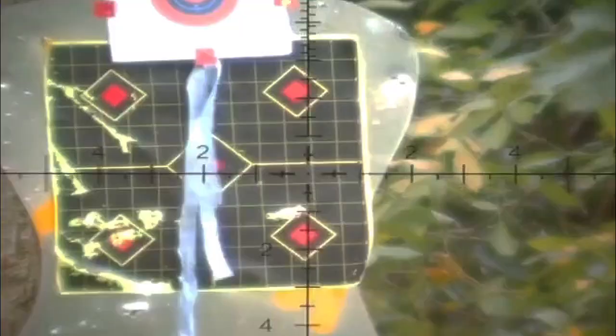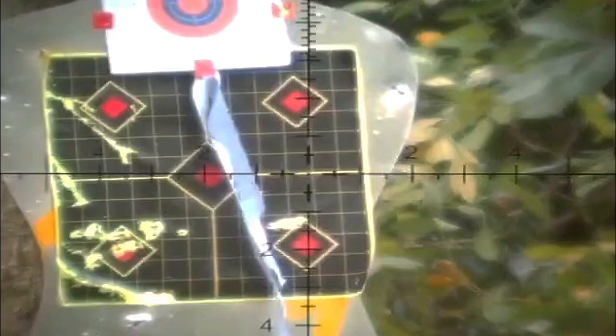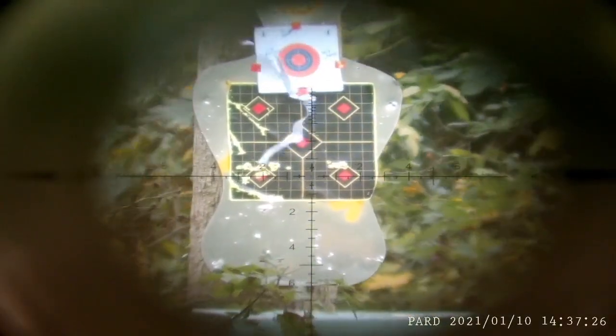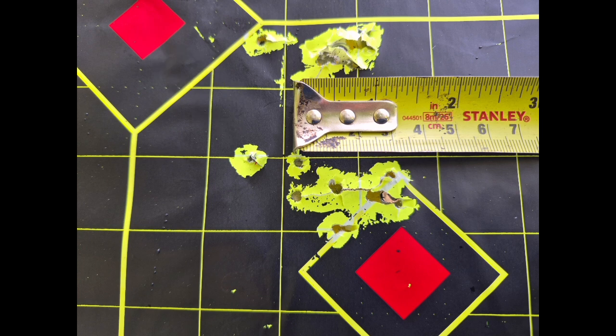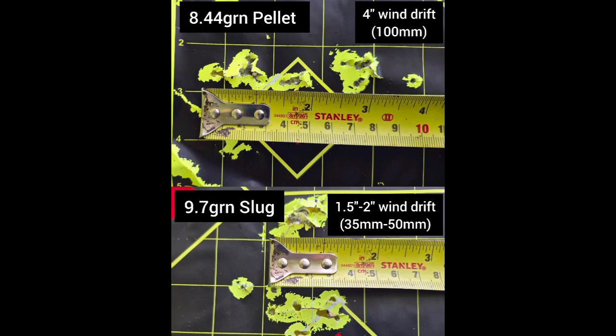So we want to know how the slugs compare to that. The wind was probably worse for the slug than it was for the pellet. Here's the outcome: if the upper group was included, that's around 2 inches — so twice as good in the wind. If it was not part of that group, then one and a half inches. The conclusion is that yes, the slug outperforms the pellet in terms of bucking the wind — maybe twice as good, maybe a little bit more.